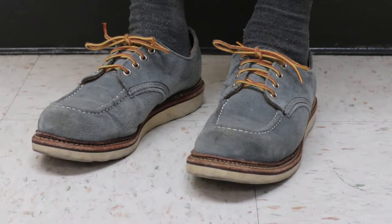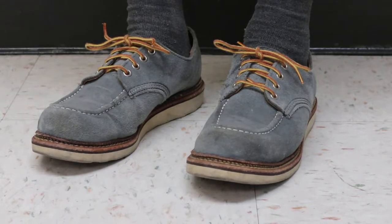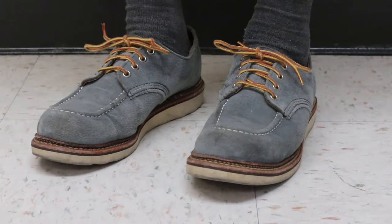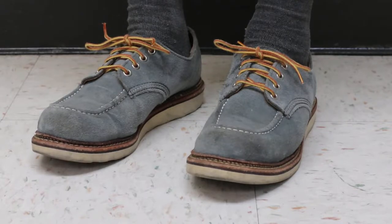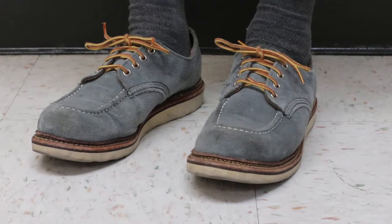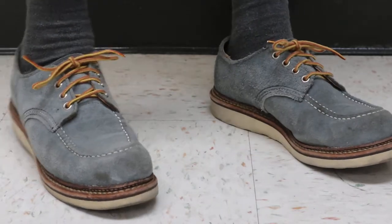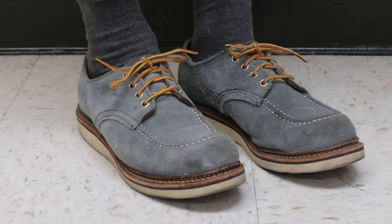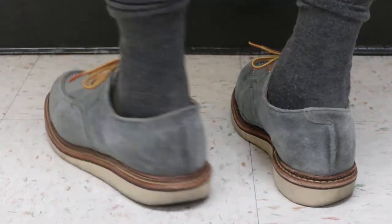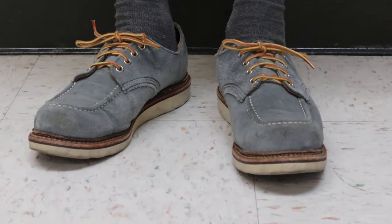The cool thing about it is that they don't make it to the United States too easily. Probably if you can find them on eBay, OfferUp, Grailed, or any of those places. Or they sometimes have factory seconds or overstocks at the main factory in Red Wing, Minnesota. I've also seen seconds at Sierra Trading Post, Nordstrom Rack, those kind of places.